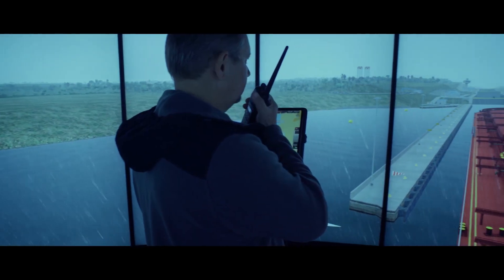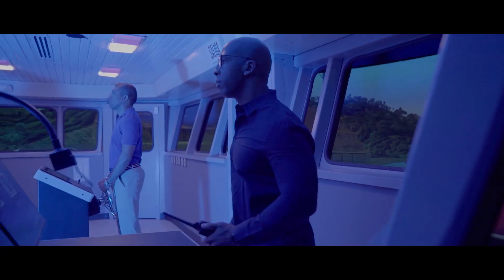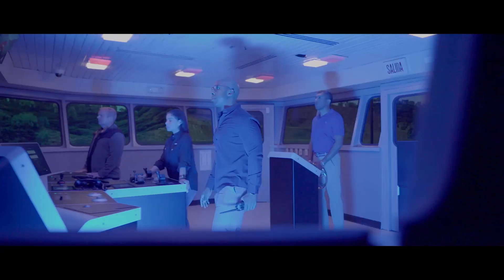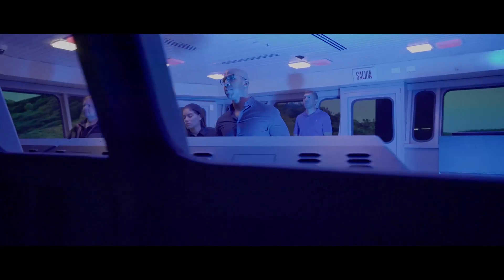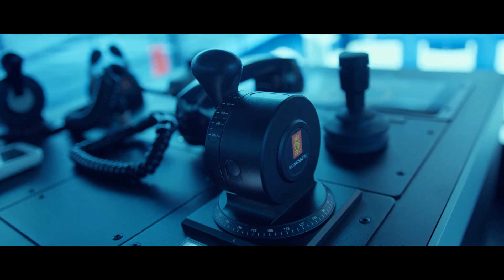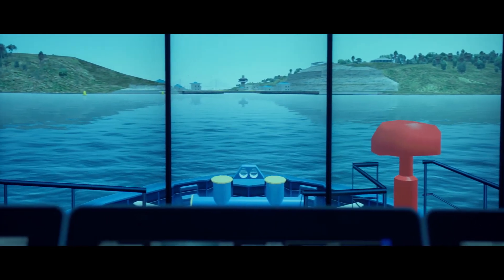Each one of the three SIDMAR simulators has a 360-degree visual display, including the 360 full mission simulator. The simulation bridges are equipped with the technological instruments necessary for maneuvering in more than 50 types of ships with different propulsions, steering and positioning systems.